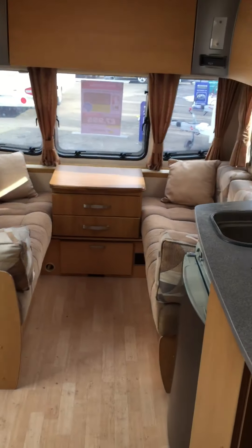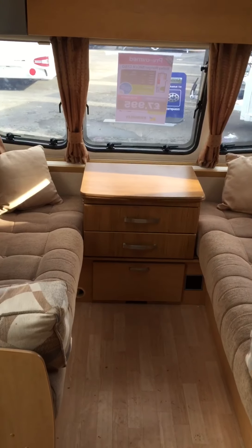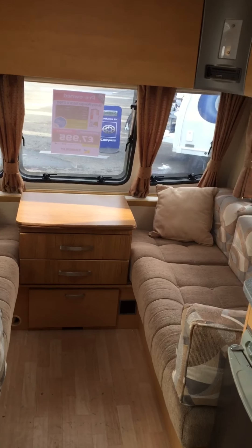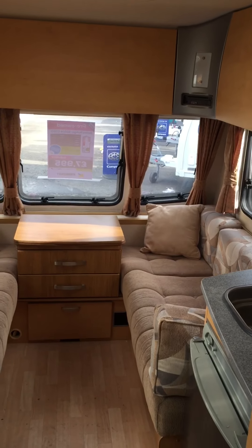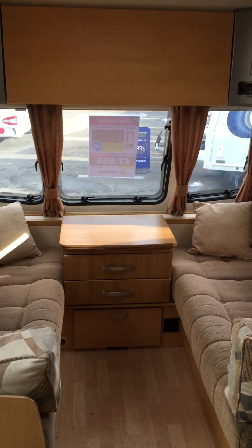The van would of course come serviced, warranted, and valeted by Kimberley Caravans. It's not heavy, so it could easily come in — depending on the tow car — under the three-and-a-half tonne limit for those without a towing licence, the B+E. Hope you liked the video, thank you for watching, and send us your questions or queries. Look forward to hearing from you — thank you, bye-bye.